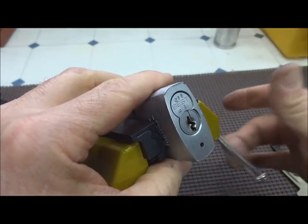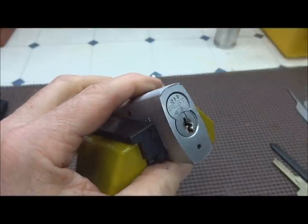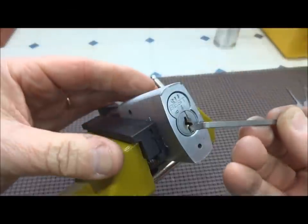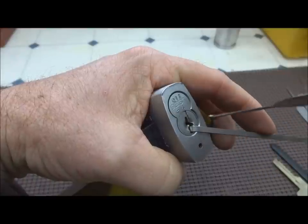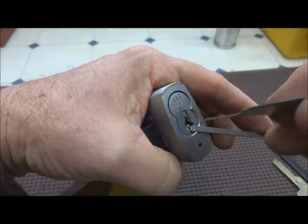I'm gonna put it in the vice because I think that gives you a better view and it also holds it a little bit steadier for me as well. Just go bottom of the keyway, seems to work okay, and I kind of got to go in because of this weird angle and then turn around the corner to get at anything.